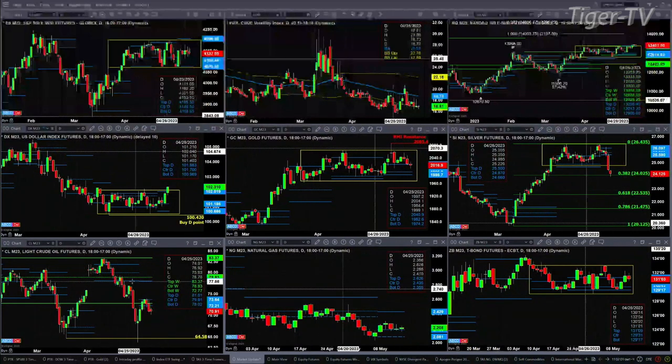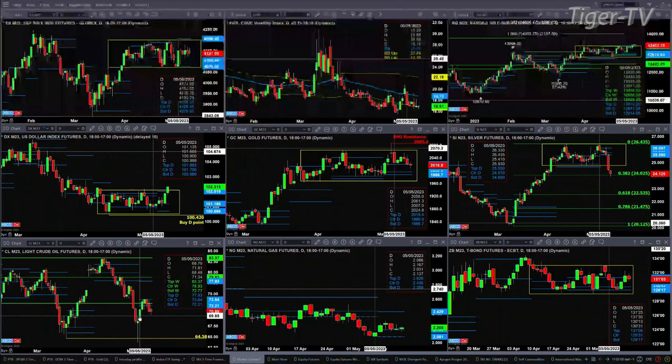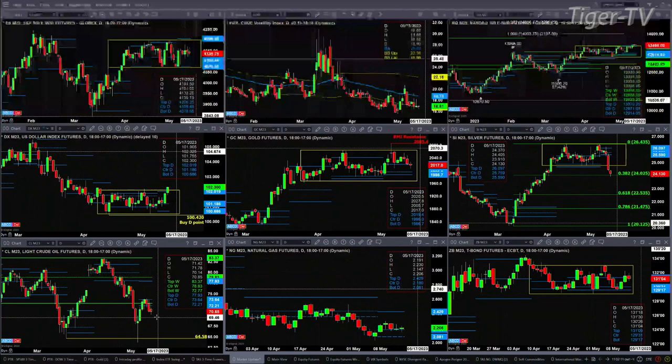Looking at Light Sweet Crude, it's trading below profile. It looks like it still wants to get back and at least target the high of May 4th. That level is 69.84. So far, the low today is 70.14.